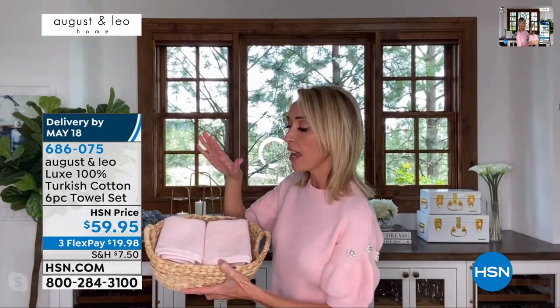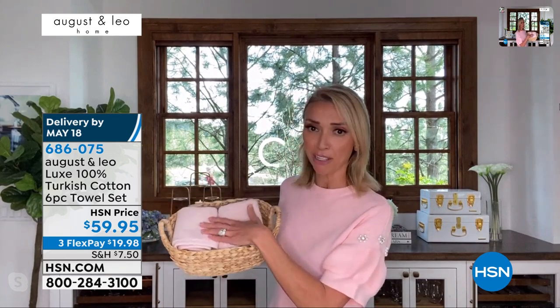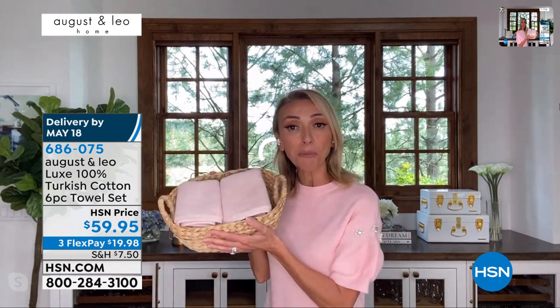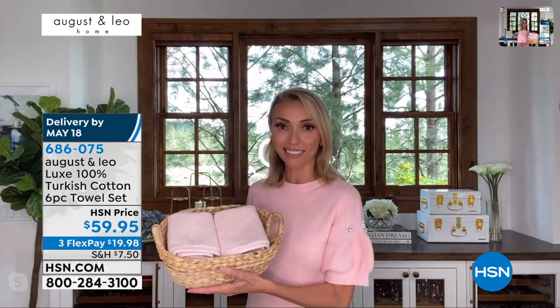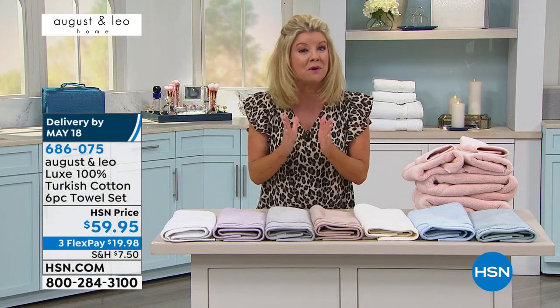They come with the bath towel, hand towel, and washcloth. This little washcloth — sometimes they're too pretty to take your makeup off with. What I like to do is put them in a little basket and keep them in the powder room, or if I have a guest over in the guest room. You can take the two you get and stack them in a beautiful basket. Your choice of color — you receive all six. We are very, very busy. Even get the white for a wedding coming up — that's the kind of quality we're talking about here.